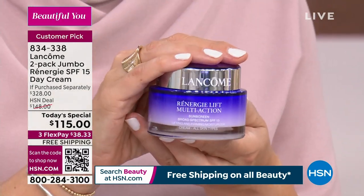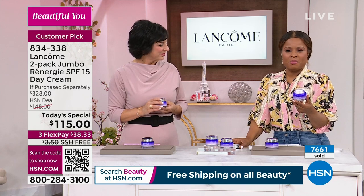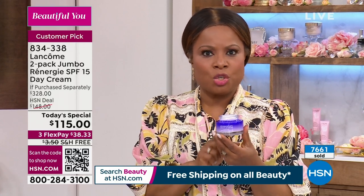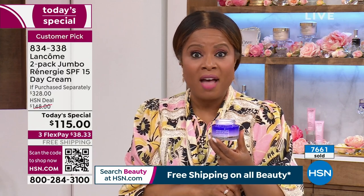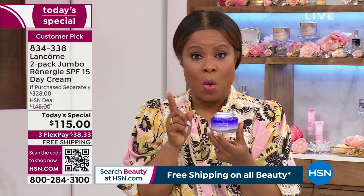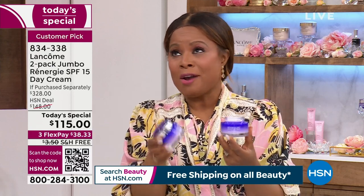We've never done anything close to this before — in all the years we've been in business, celebrating our birthday coming up next month. We have the Rennergy in the one-ounce size and the 1.7-ounce size. This jumbo 2.5-ounce size sells for about $164 at counter for one. For less than you'd buy one, you get two full sizes. This is better than a buy-one-get-one.